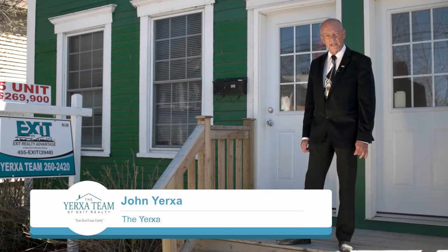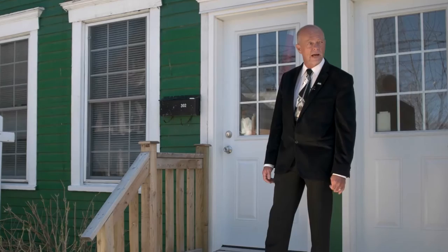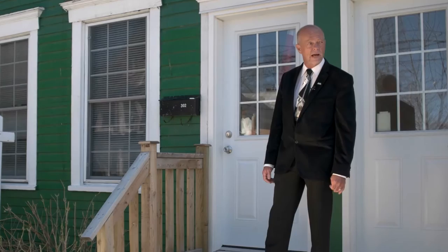Hi, I'm John Yerksa of the Yerksa Team Real Estate with Exit Realty. I specialize in income properties. Welcome to 302 York Street. This is a five-unit apartment building in a great location near downtown and it's near all amenities. Let's have a look around.